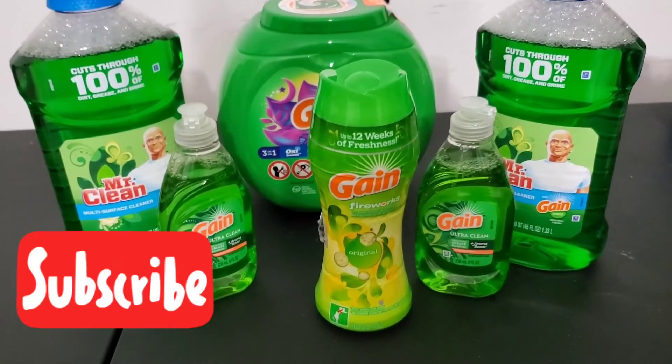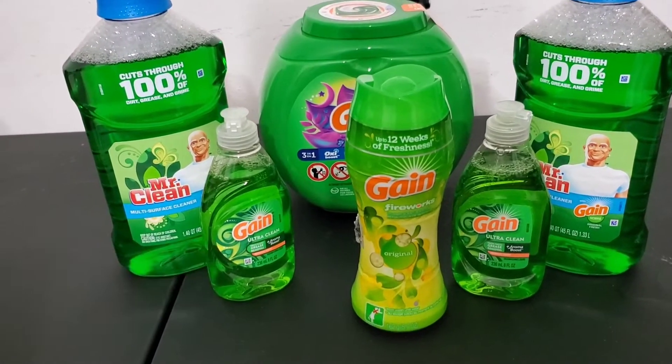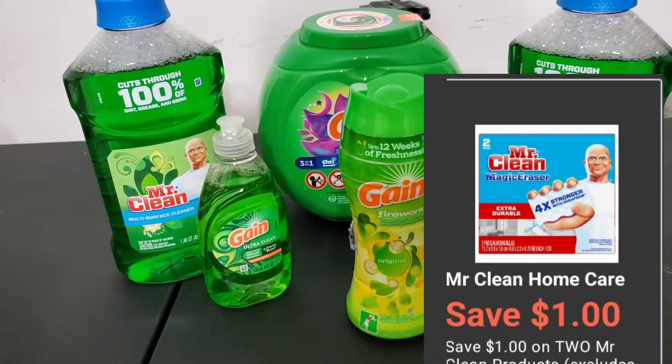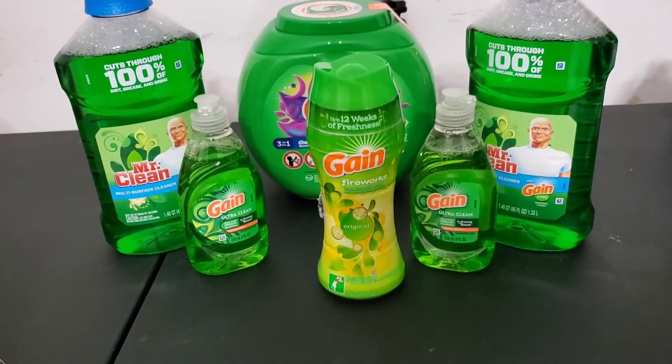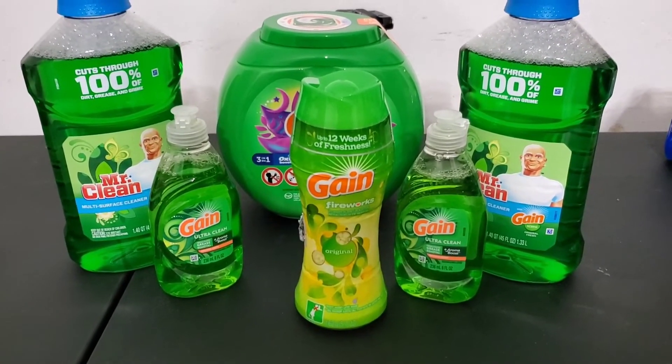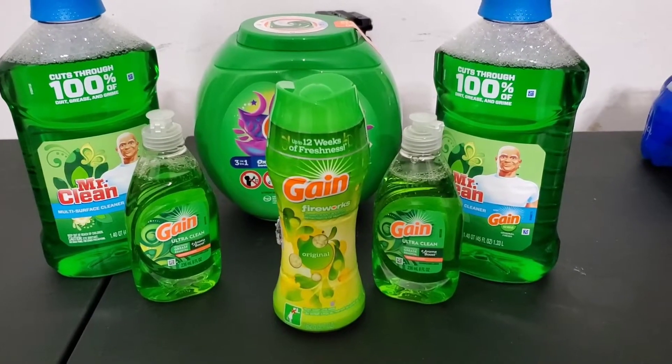Okay so I decided to put the Tide Pods back and make it worth my while, and get two extra Mr. Cleans and use that Dollar Digital, and get two small Gains just as fillers. And so this is what our receipt looks like.